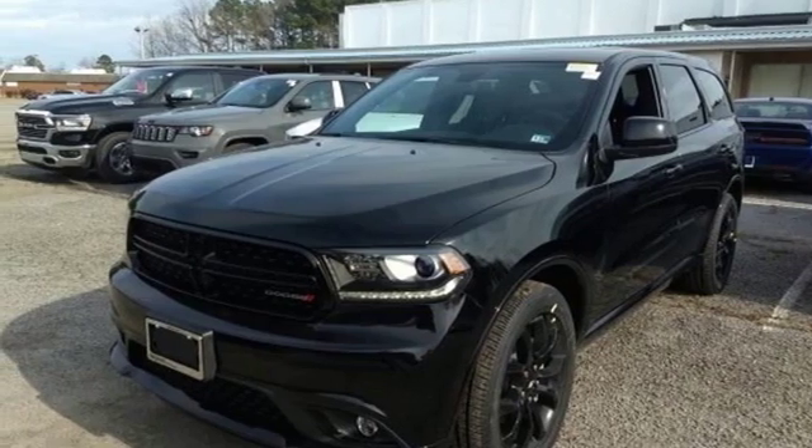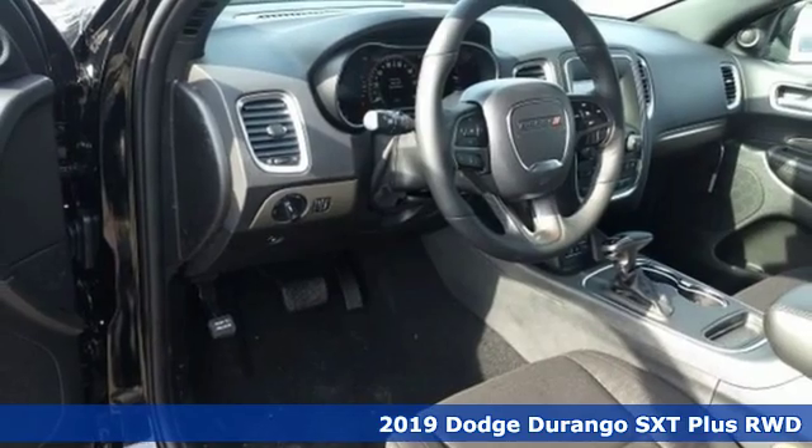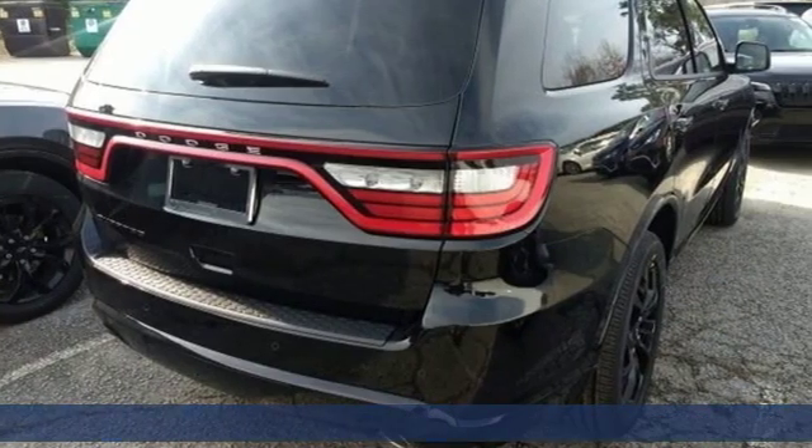Here's a new 2019 Dodge Durango. Dodge doesn't do middle-of-the-road — leave average in the dust. It comes nicely equipped with features you'll love.